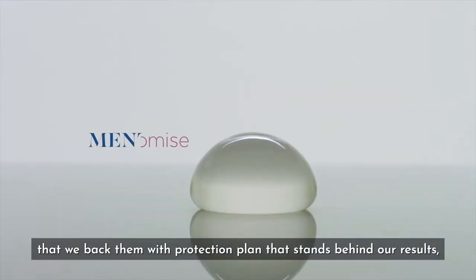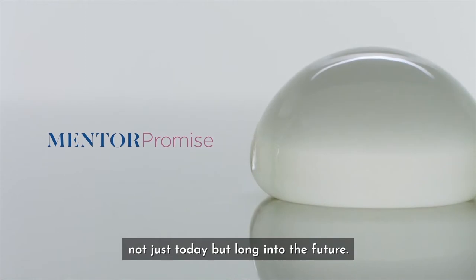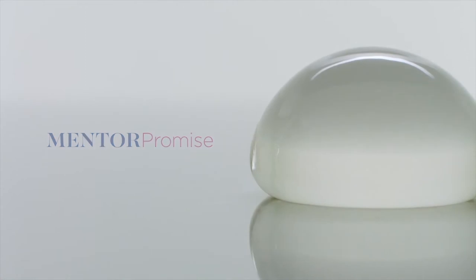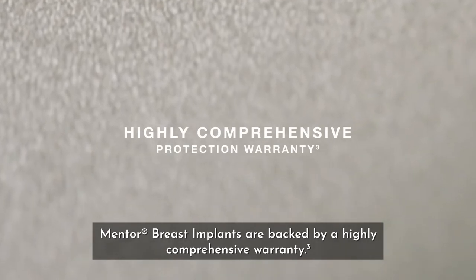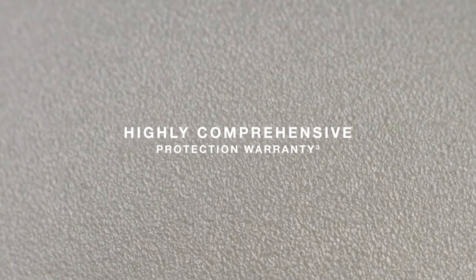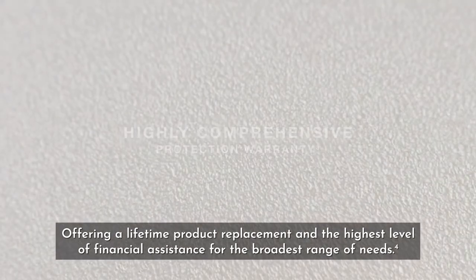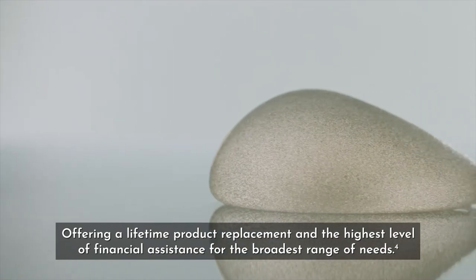We are so confident about our products that we back them with a protection plan that stands behind our results, not just today, but long into the future. Mentor Breast Implants are backed by a highly comprehensive warranty, offering lifetime product replacement and the highest level of financial assistance for the broadest range of needs.